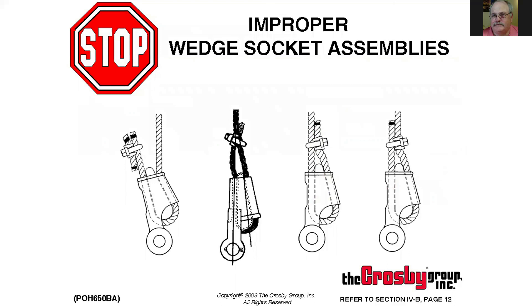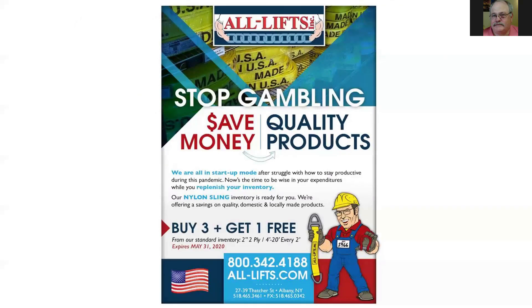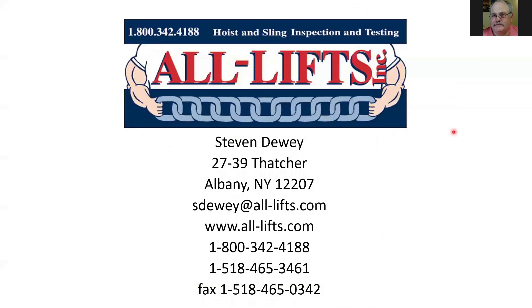We will try to post this on YouTube if you want to go back or share it with others. We'll also be doing upcoming seminars on lift planning and load securement the next two following Mondays. During this seminar we have a sale on nylon slings — buy three, get one free. Take advantage of that now so you can get your slings inspected, replaced, and be ready to go. If you have any questions, feel free to email me or call our office. Stay safe, thank you.